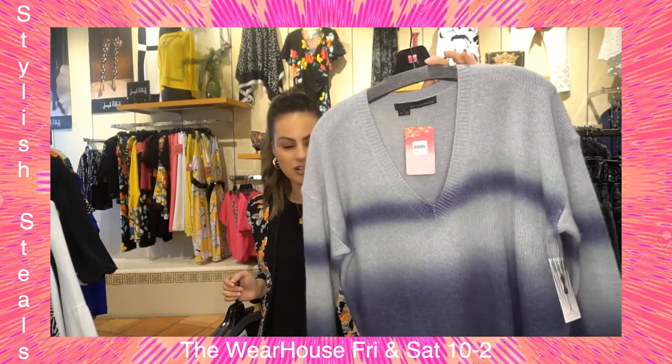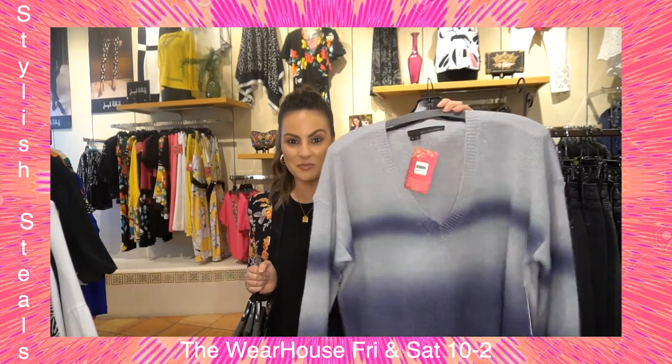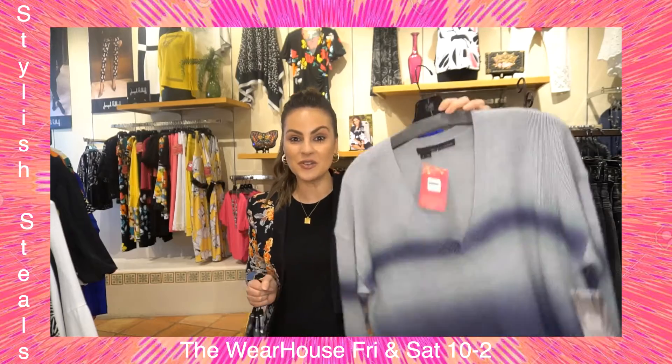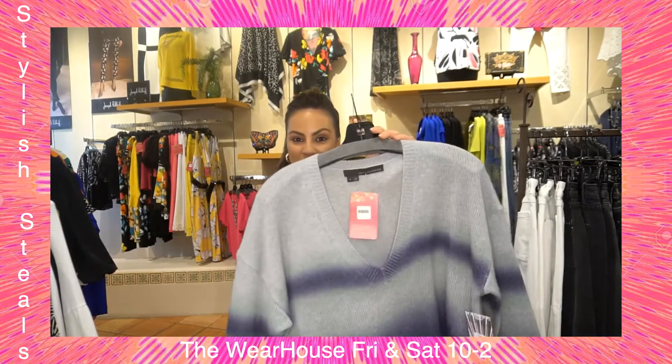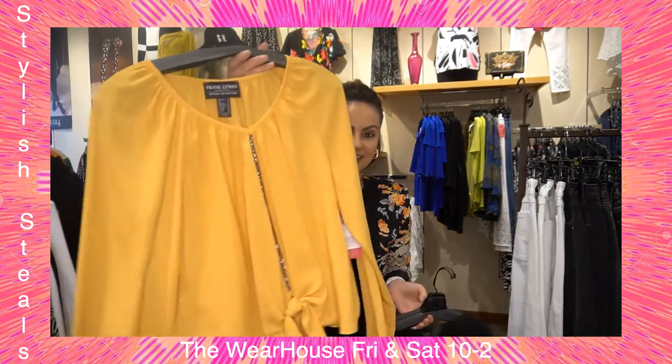Next up, this one is from 360 Cashmere. I love the ombre on this — the blue is so beautiful. I love a v-neck sweater, it's so cute and perfect. The tag is still on it, you guys — it's brand new. $62 for a brand new cashmere sweater — talk about a steal!